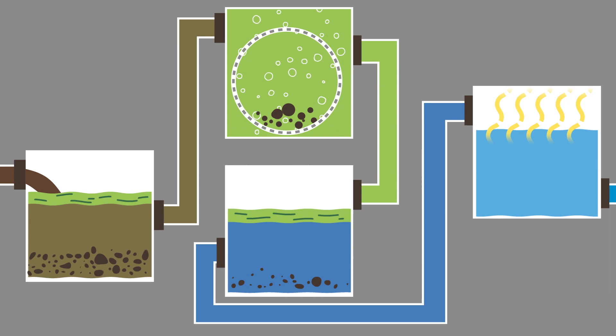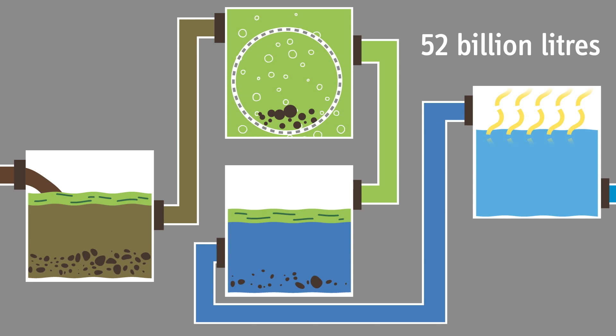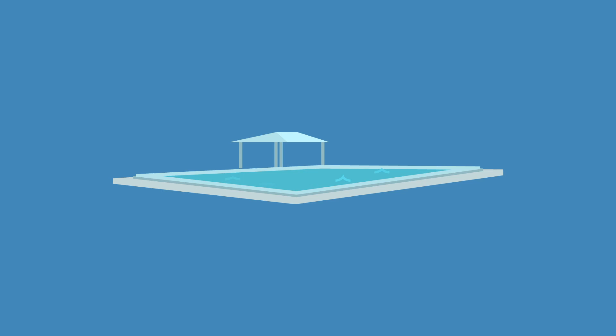More than 52 billion litres of sewage are treated by TasWater each year. Let's break that down a bit — get it? Break down? Sewage treatment? Anyway. That would be nearly 142 million litres per day, enough to fill an average-sized public swimming pool about 114 times per day. Those are some big numbers.